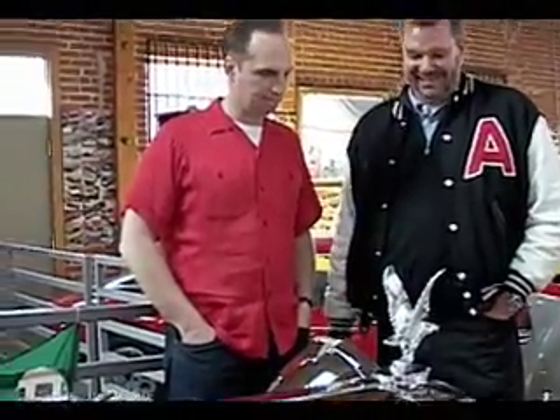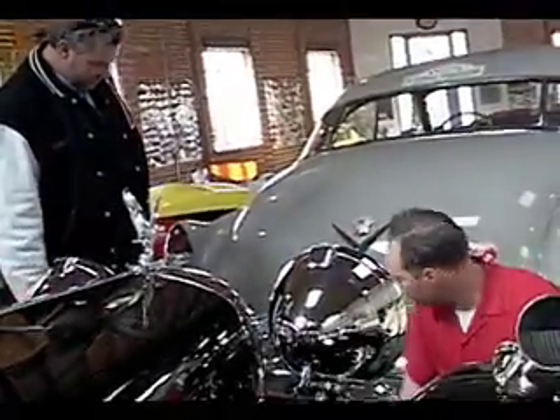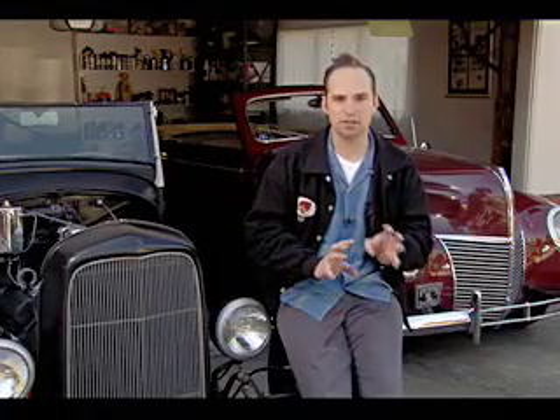Jaguar — XK120. It smells British. I get excited about finding the vehicle. I consider myself like an automotive cupid for people.